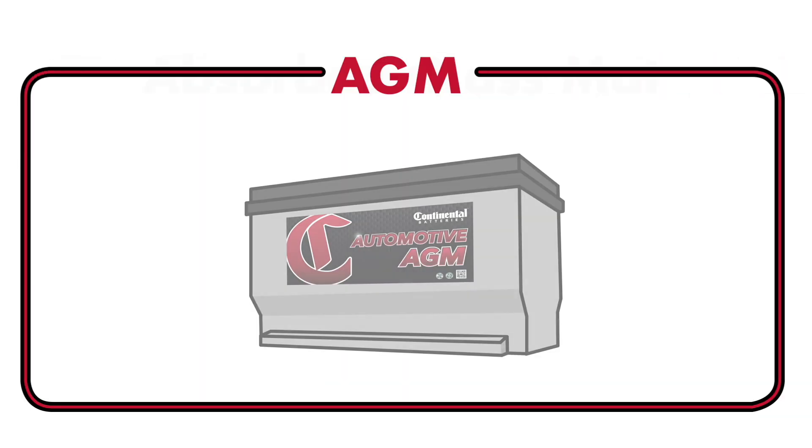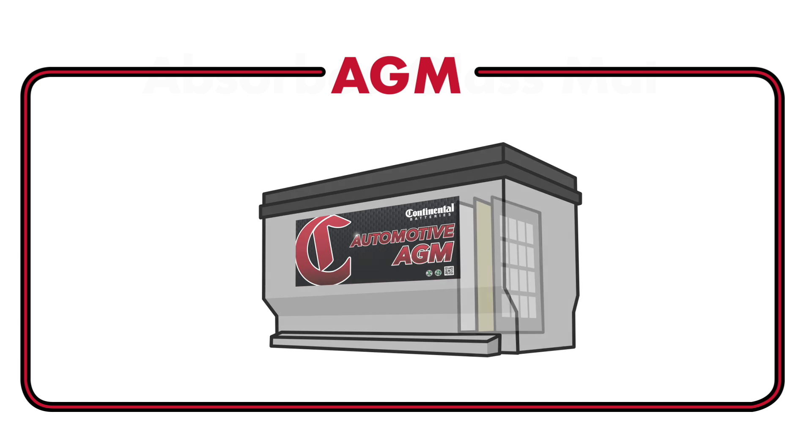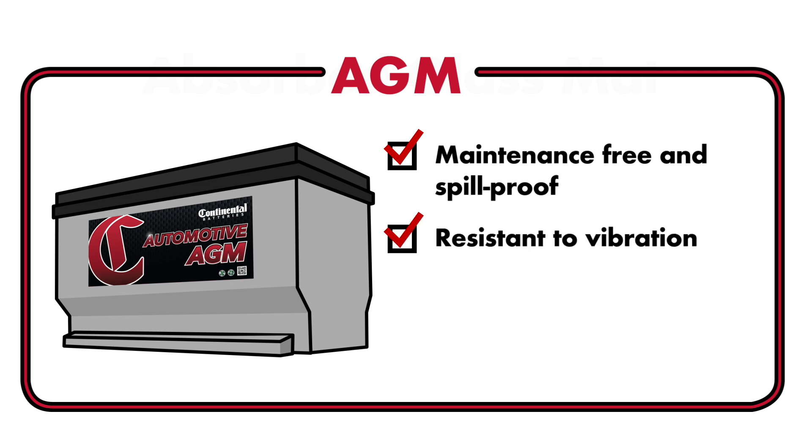Now let's look at AGMs. These lead-acid batteries are sealed, and the electrolyte is absorbed in fiberglass mats between the lead plates. They are maintenance-free, spill-proof, and more resistant to high vibrations.